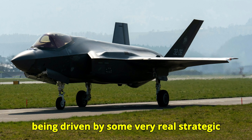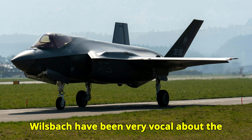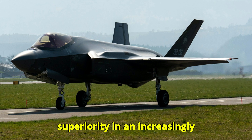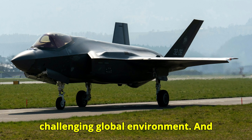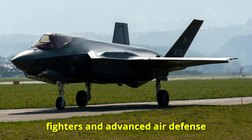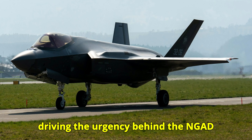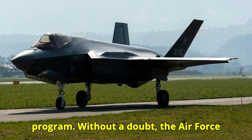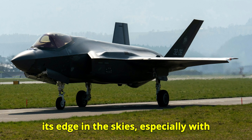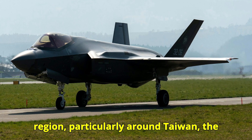This is being driven by very real strategic concerns. Air Force leaders like Major General Joseph Kunkel and General Kenneth Wilsbach have been very vocal about the need for NGAD to maintain air superiority in an increasingly challenging global environment. They're particularly worried about China's advancements in air power — China's development of stealth fighters and advanced air defense systems is a major factor driving the urgency behind the NGAD program. The Air Force sees China's growing military capabilities as a direct challenge.